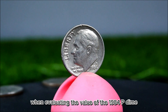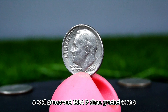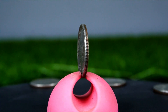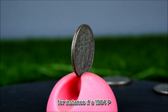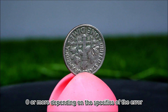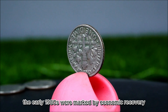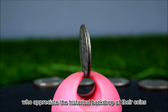When evaluating the value of the 1984 P dime, condition is the most important factor. Coins are graded on the Sheldon scale, and a well-preserved 1984 P dime graded at MS67 or higher can be worth $30 to $75. The true excitement for collectors often lies in discovering unique varieties or minting errors. A 1984 P dime found with a noticeable double die or off-center strike could fetch prices ranging from $1,000 to $5,000 or more. The early 1980s were marked by economic recovery following a period of high inflation and recession, making coins from this period historically appealing.